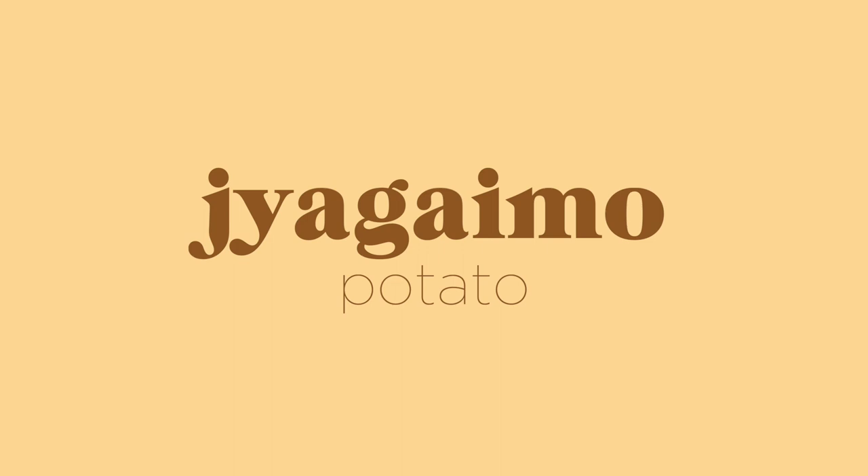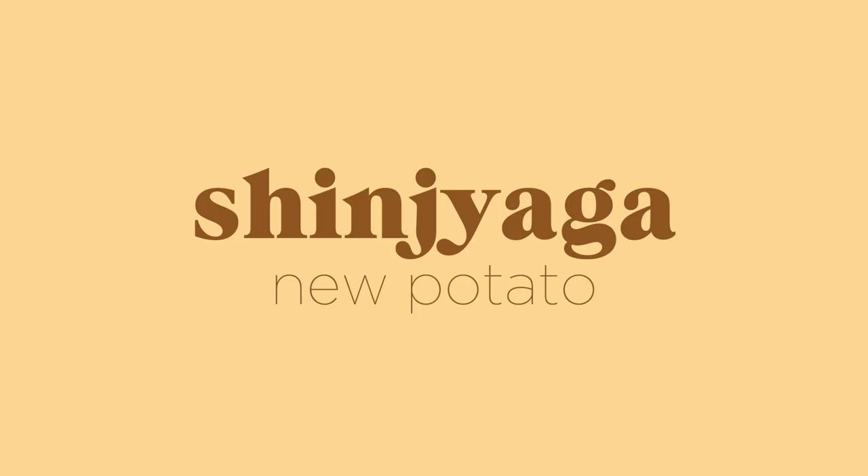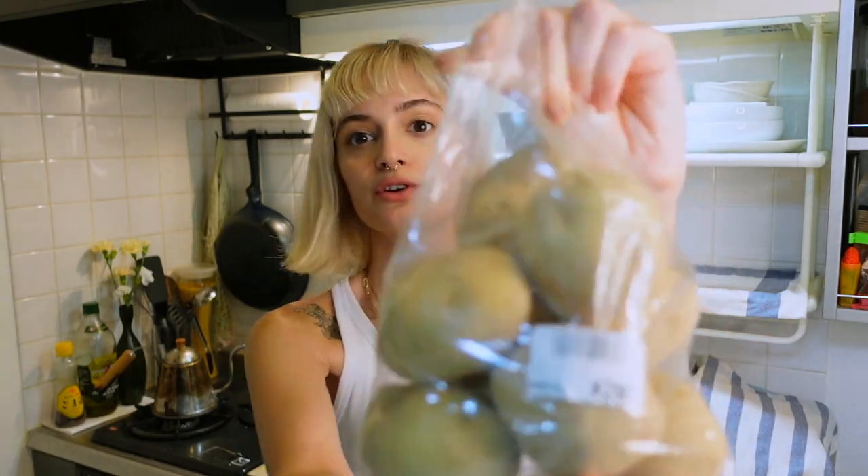For my last vegetable today I bought some jagaimo — and I believe this is called shinjaga, which means new potatoes. We went to a different yasaya-san since the first one didn't have any potatoes. We got eight potatoes for about 280 yen.